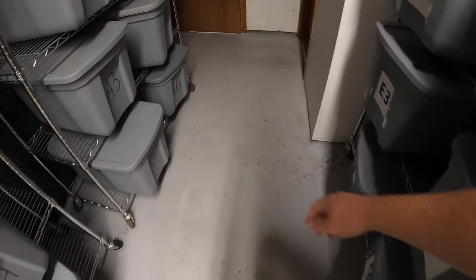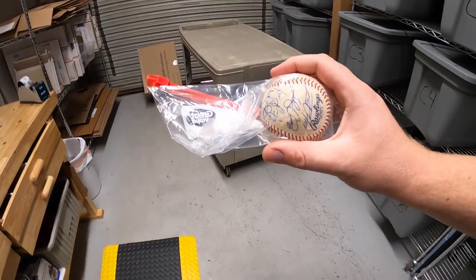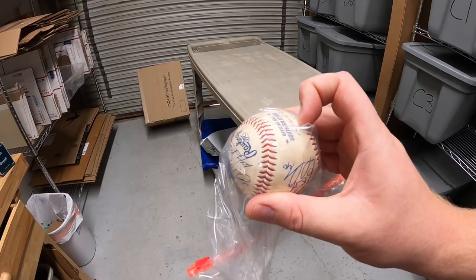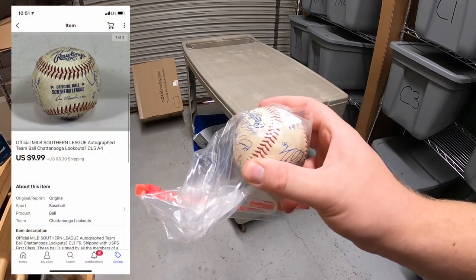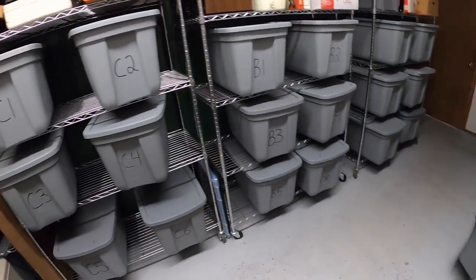First thing we're pulling today is in A4 — it is an autographed baseball I got down in Tennessee, signed by the minor league team the Chattanooga Lookouts. I got a ton of these and a good amount have sold, but I still have a lot left. This one sold for $9.99 plus shipping. That's going out to a viewer named Nicole — Nicole, thank you for the business, I really appreciate it.